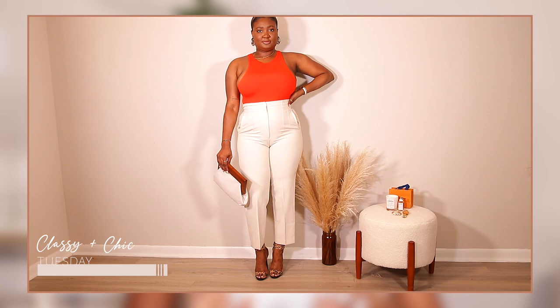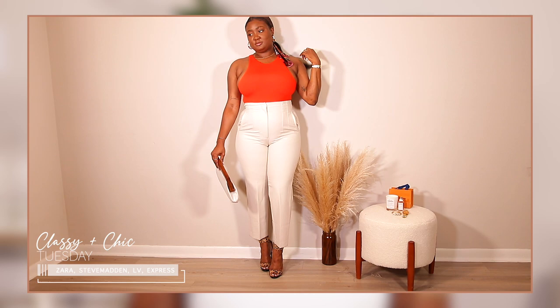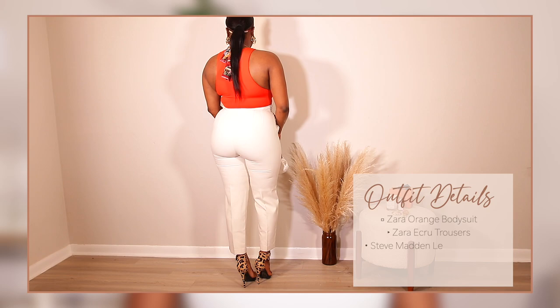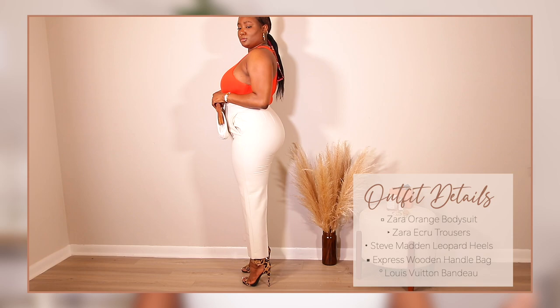Here is the second outfit. I'm wearing a very bright orange bodysuit from Zara — I absolutely love orange in the summertime. Although I'm usually a neutral girl, orange is my color. I decided to pair this bright orange bodysuit with my Zara trousers and some leopard print strappy shoes from Steve Madden — I've had these for a very long time, but I'll find similar ones to link below. I'm also wearing my Louis Vuitton bandeau.